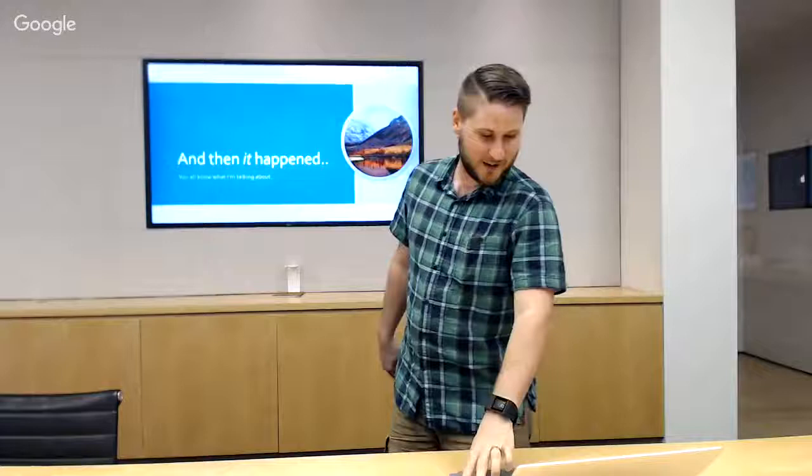Then it happened — Apple gave us High Sierra and the update stating they no longer recommend monolithic system imaging as an installation method, because firmware would get dropped down at installation with no way around it. But just because Apple doesn't support it doesn't mean it won't work. Then 10.13.4 came out and gave us UAKEL — User Approved Kernel Extension Loading — so if you want to load your antivirus you have to approve it manually. And then UAMDM — User Approved MDM — which pretty much killed automated imaging starting with 10.13.4.